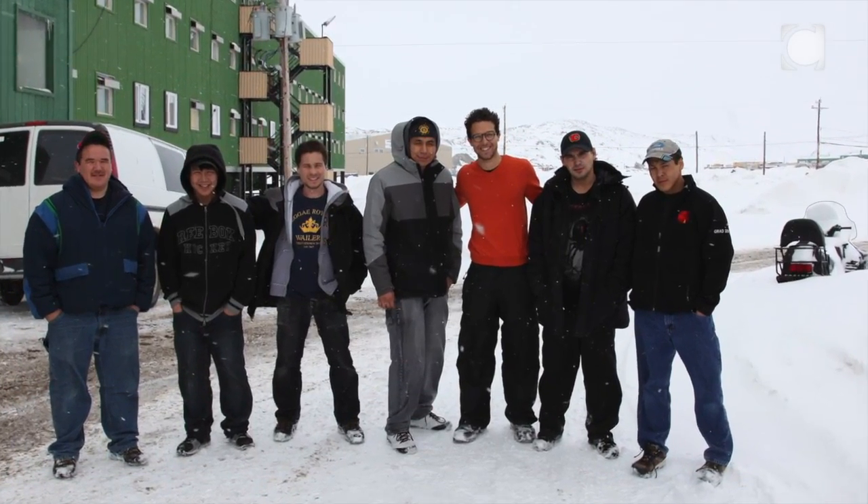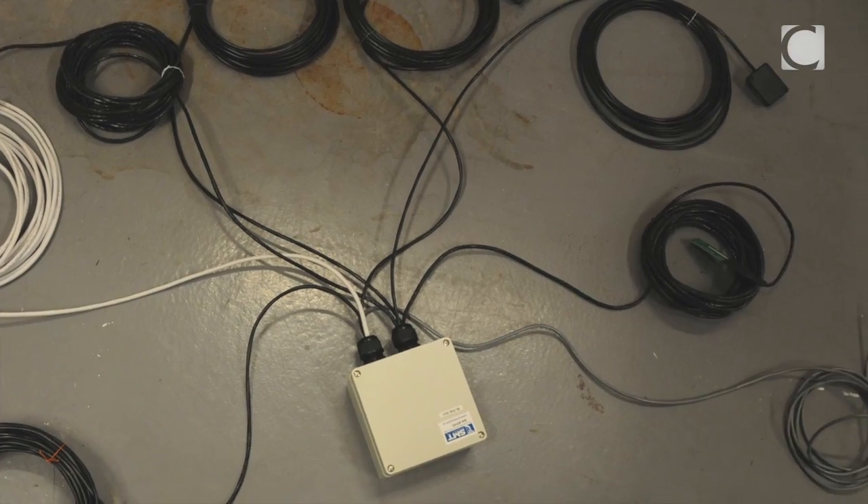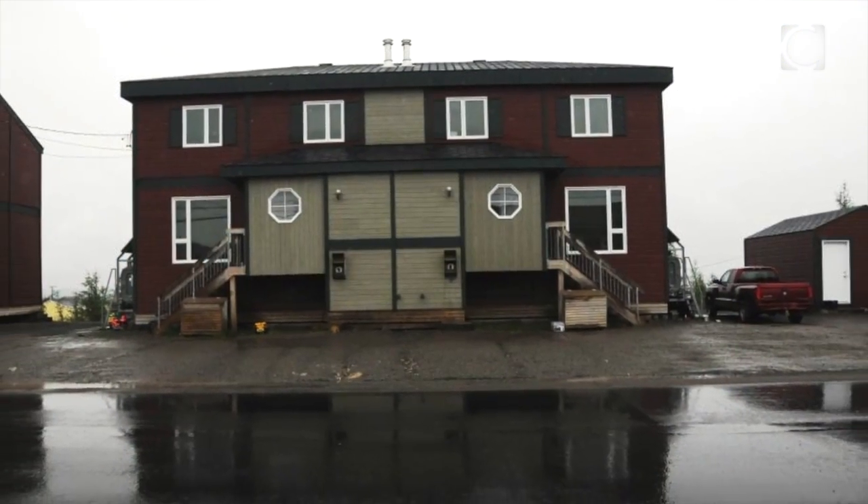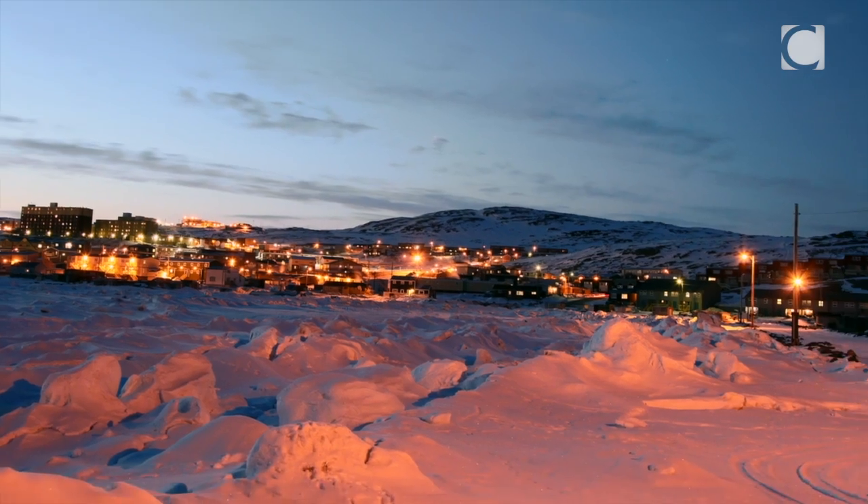The study I'm doing in the Canadian north is involved with housing in Iqaluit, Nunavut and Kuujjuaq, Nunavik. I'm doing field monitoring, so I have a variety of sensors installed into the housing and we're monitoring moisture conditions to make sure that we're not going to have any moisture problems in the north.